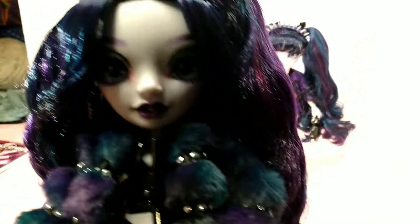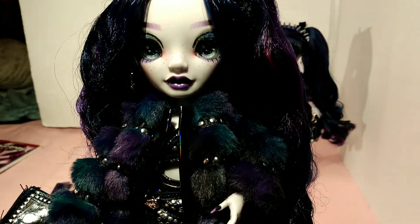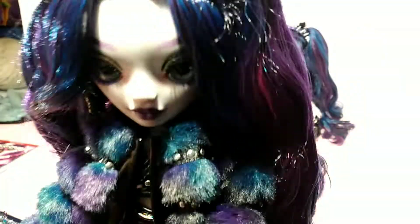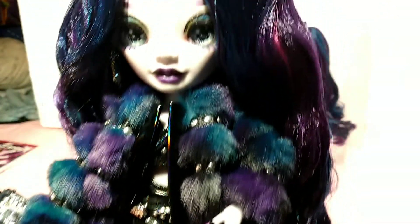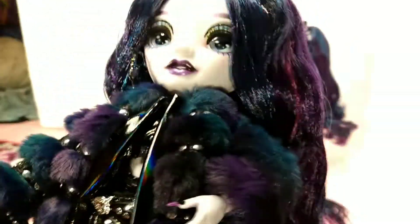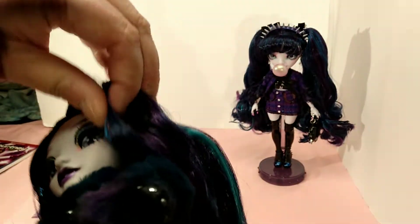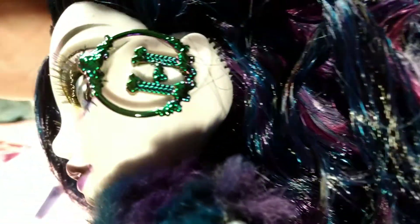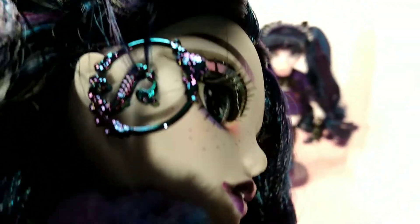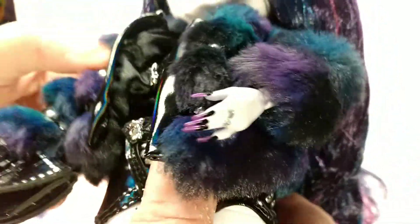We'll do Naomi first. She is just a beautiful doll — I love her color, I love her hair, she is amazing. I was really happy when I was finally able to afford to get her, because $70 is a little bit of money. Let me show you her earring — I'm sorry, the hair is kind of tangled in it.